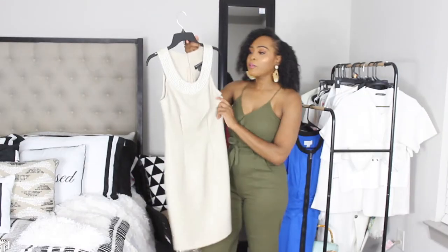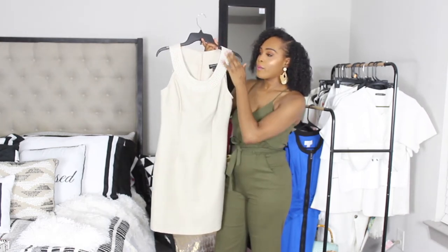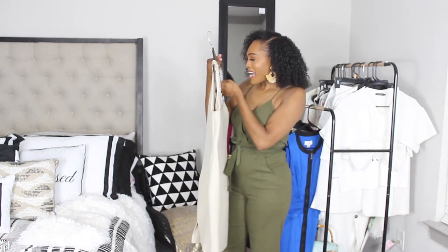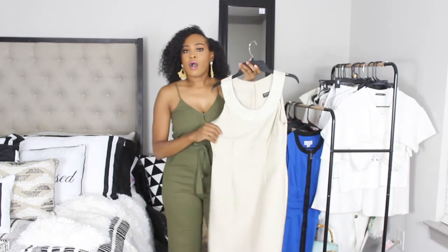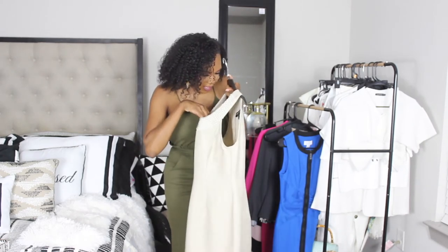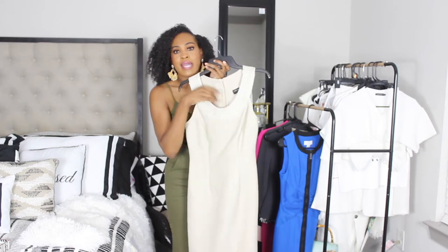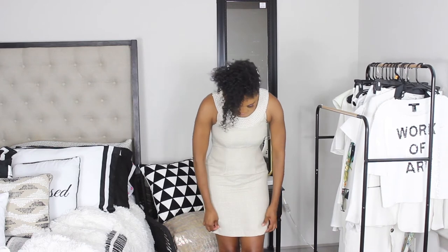This dress is super duper cute — the neckline is all pearl embellished, it's a beautiful silhouette. It's by Connected Apparel. It still has the original dress tag on it, though I don't know what store it was sold at. When I put the dress on I literally said, 'Oh my god, it is so cute.' I forgot how much I love this dress — I've had it since last year but never wore it.